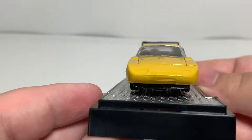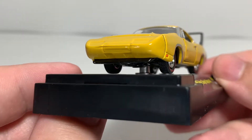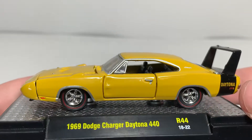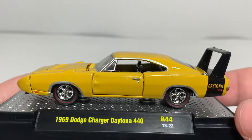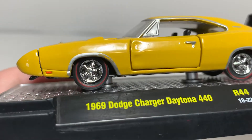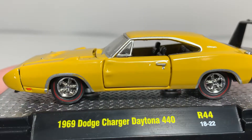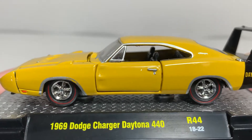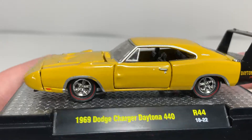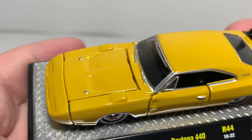Really nice detail all around. The tires have nice tread detail and the wheels are done nicely. The little side windows that stick out are really cool. It does have some paint flaws — there's some overspray over the wheels and a little overspray right next to the door handle in front of it.